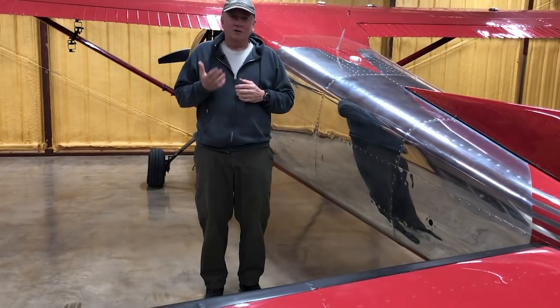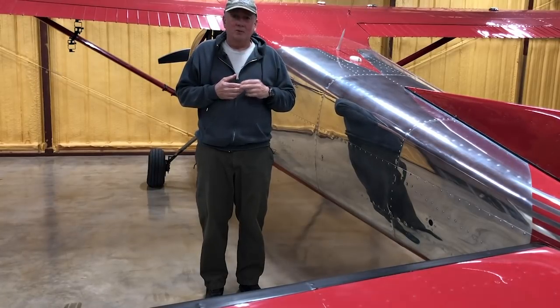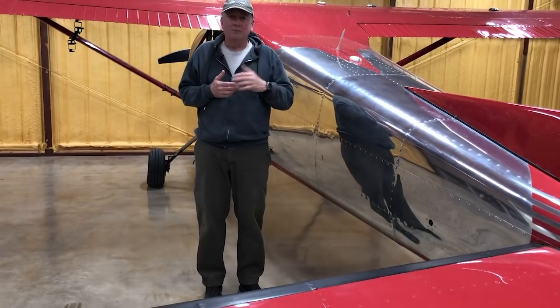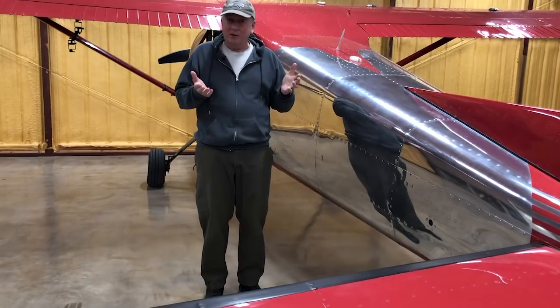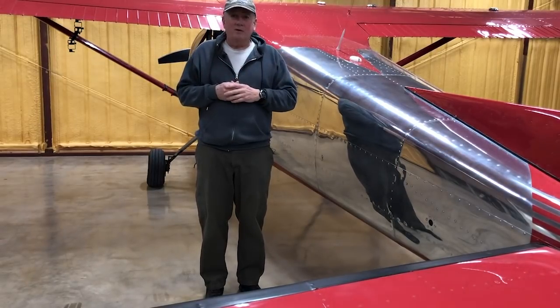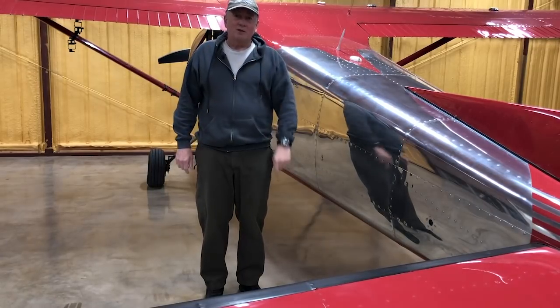I just thought that this was cool and wanted to share it with y'all. I've got two more runs to do with this airplane when I finally get around to adding VGs to the wing, and then again when I put big tires on it. After all, it wouldn't be a Skywagon without big tires, right? I love big tires. So if you liked the video, please subscribe so you won't miss the next one. Thanks for watching and see you next time on Flywire.